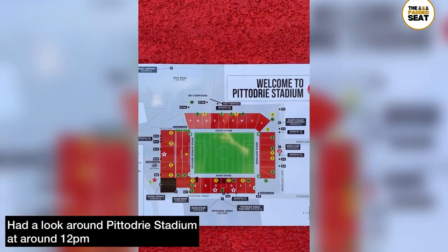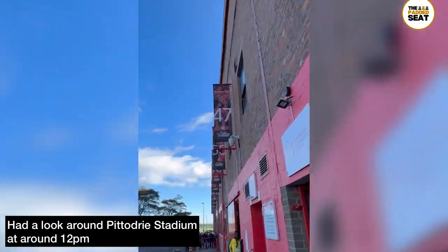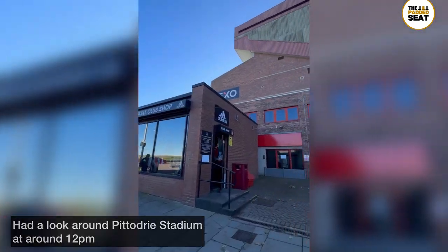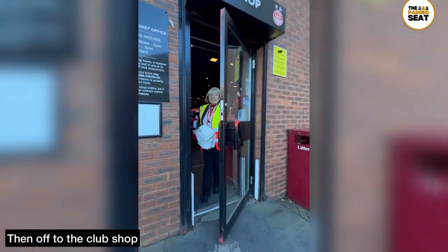We arrived at the stadium at about 12pm, had a quick look at the map, and because we had a bit of time to kill we decided to have a look around the outside of the stadium. A big fan of old school stadiums, as you guys probably already know, and Pittodrie is definitely one of those.